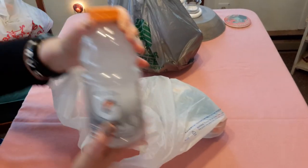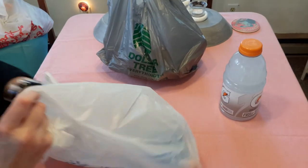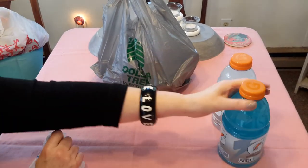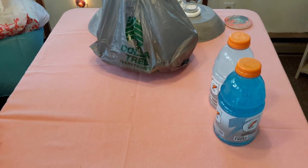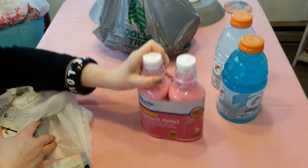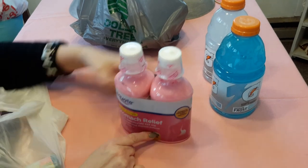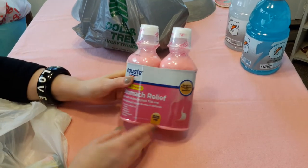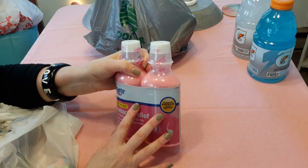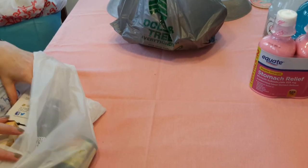Walmart was always good. They have these for, what, were these 86 cents? Something like that, which is excellent. Mr. Retros likes these. I get these — I'm going to leave one down here. These are good for the dogs too. If they start to get upset stomachs, you can give them a squirt of this. It usually settles their stomach down. So that was good. This was four something for two of these, which I thought was excellent.